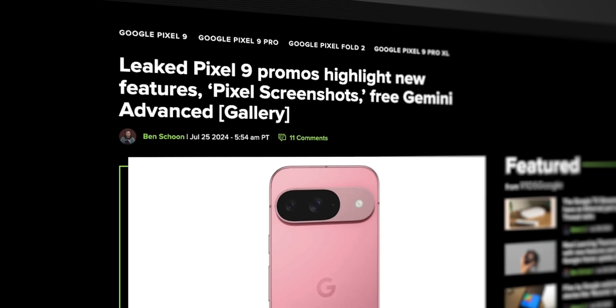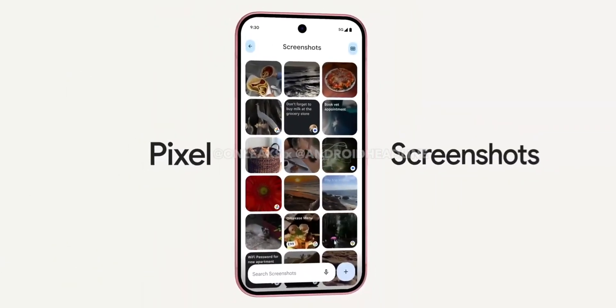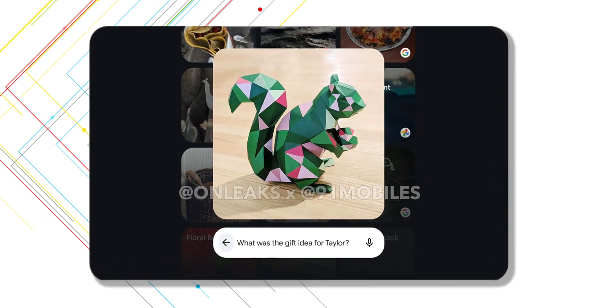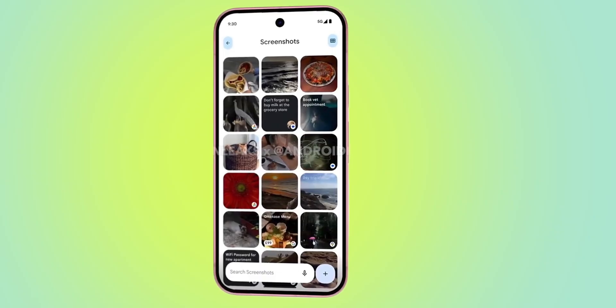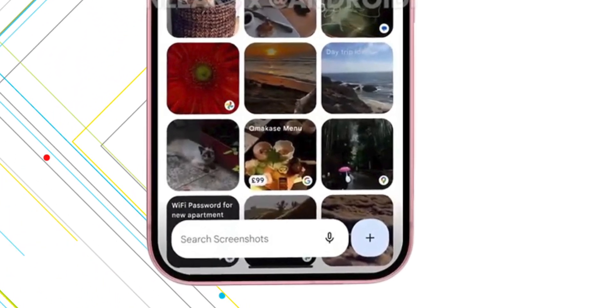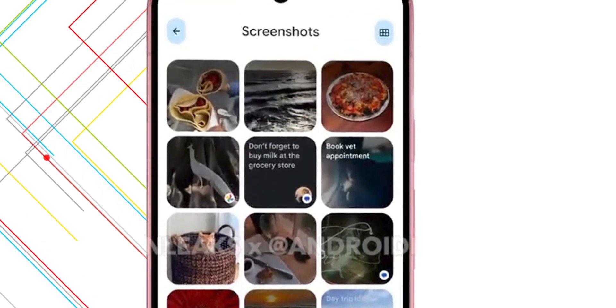One of the biggest additions is a major overhaul to the screenshotting experience with a new feature called Pixel Screenshots. This info comes from a leaked promo video via Android Headlines, so nothing is 100% confirmed yet, but based on what we've seen, Pixel Screenshots will let you ask questions and summarize your screenshots. It does this by saving extra info like links, app names, the date and time, plus more from when the screenshot was taken. This feature only works on manually taken screenshots, and you'll access them through a new Pixel Screenshots app with a clean, Material You-based interface. There's a search bar at the bottom where you can ask questions about your screenshots just like you would with Gemini, and you can also see an AI-generated description overlaid on top of some of those screenshots.